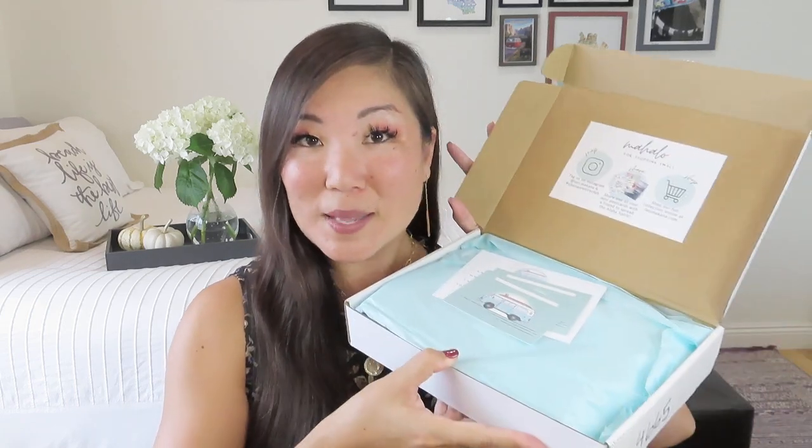It's always kind of in a different size box depending on what she has included for the month. Inside there's just some information — it says 'Mahalo for shopping small' — and then we've got some lovely beachy tissue paper to kind of set the mood. One of the things she always includes is a couple of little note cards that go along with the theme, which I think is really cute, and I already love this theme, you guys.